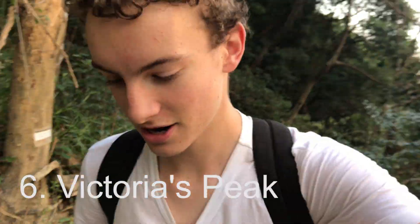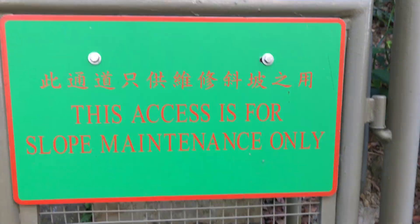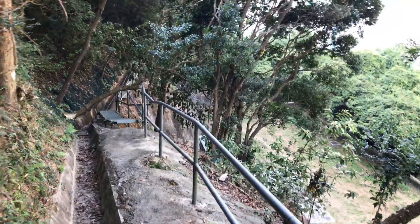About halfway up the mountain now and I just realized I forgot my SD card for my camera. I have extras but they decided — and by that I mean I didn't put them in my bag. So yeah, also I'm going up what appears to be a water slash slope maintenance area. Something's gonna happen probably.